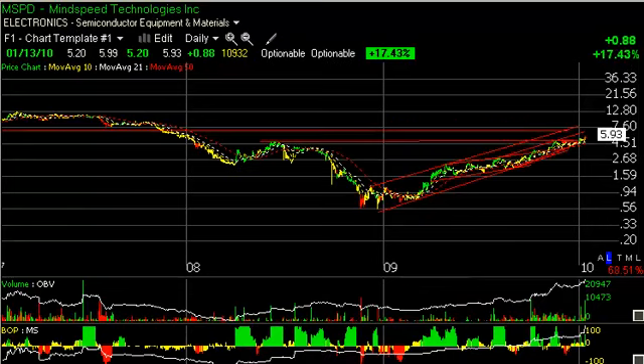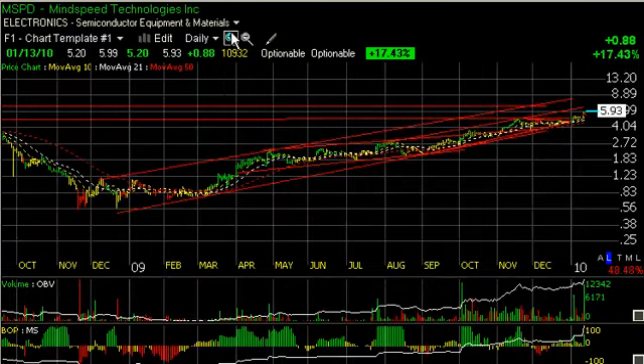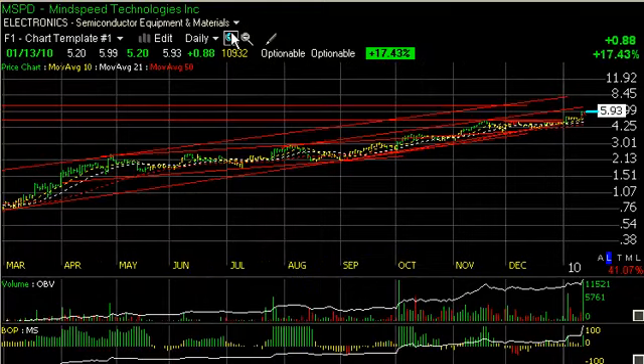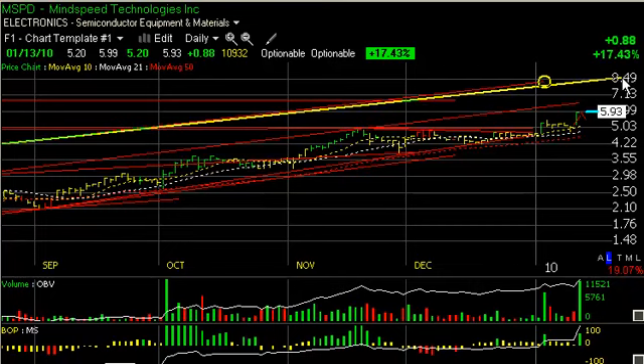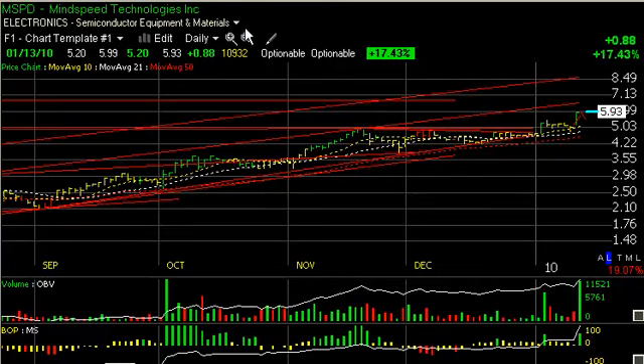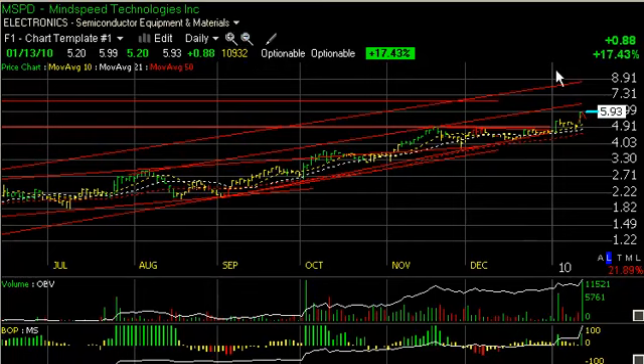MindSpeed had a strong session today. You can see the chart — the beautiful channel has been in play for a year. Broke out of the coil a week and a half ago. Flagged for five days, and today popped 88 cents, or 17.5%, on over a million shares — that's big volume for that stock. Top of the channel is up around the six and a half to six and three quarters zone. That's my next trading target. And beyond that, I believe the stock has potential to get to nine, nine and a half or thereabouts as a secondary trading target.